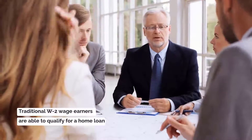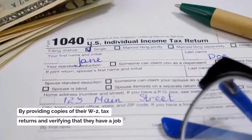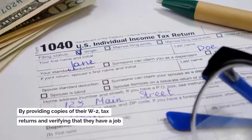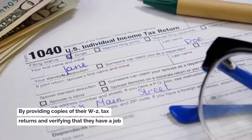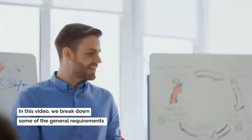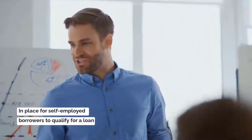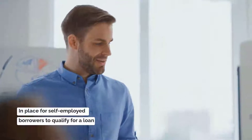Traditional W-2 wage earners are usually able to qualify for a home loan by simply providing copies of their W-2s, tax returns, and verifying that they have a job. But when you own your own business, things become a little more complicated. In this video, we will break down some of the general requirements in place for self-employed borrowers to qualify for a home loan.